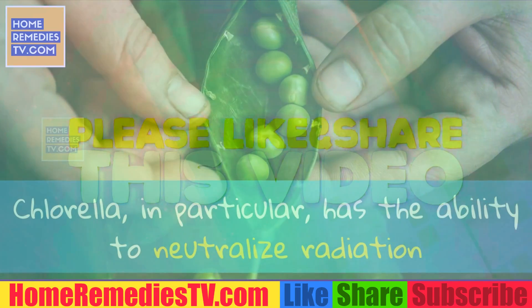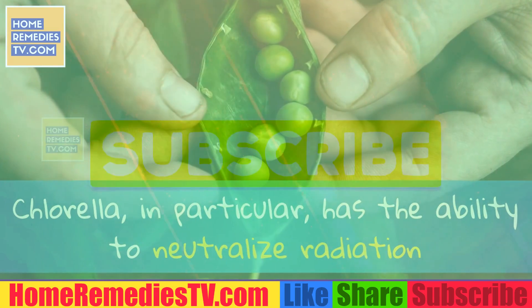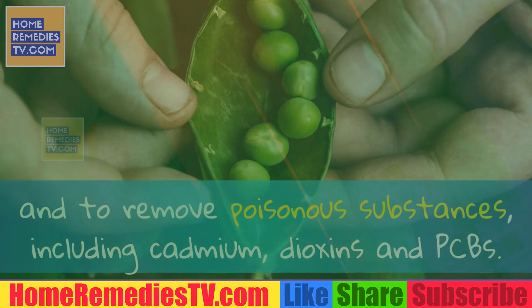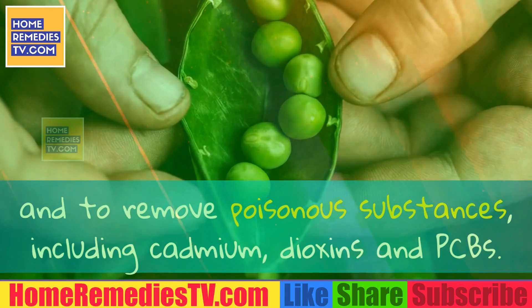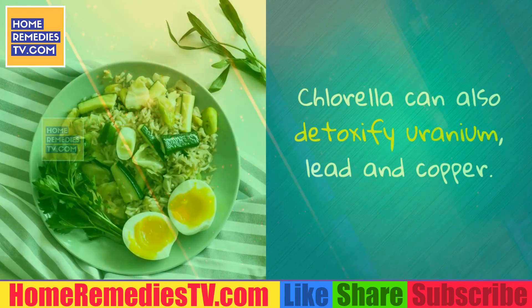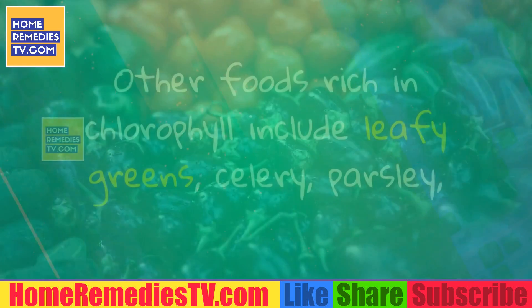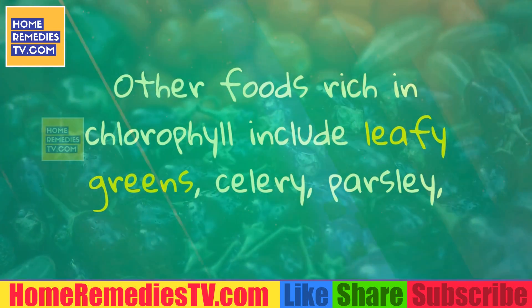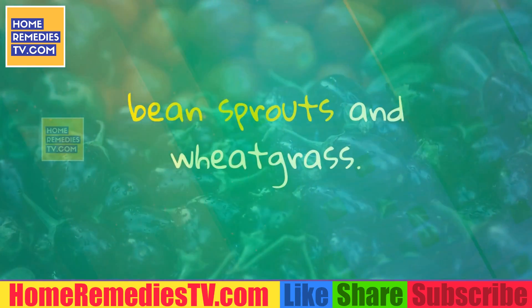Chlorella, in particular, has the ability to neutralize radiation and mercury-related conditions in the body and to remove poisonous substances, including cadmium, dioxins and PCBs. Chlorella can also detoxify uranium, lead and copper. Other foods rich in chlorophyll include leafy greens, celery, parsley, bean sprouts and wheatgrass.